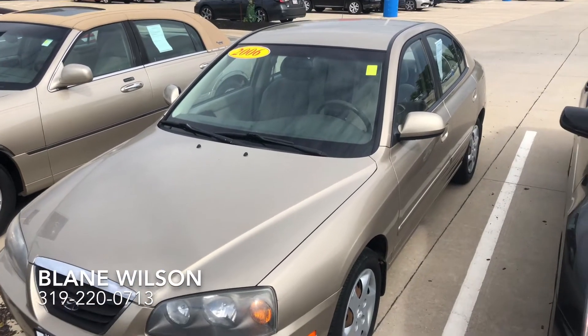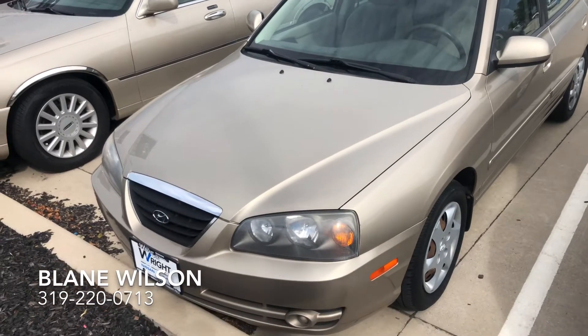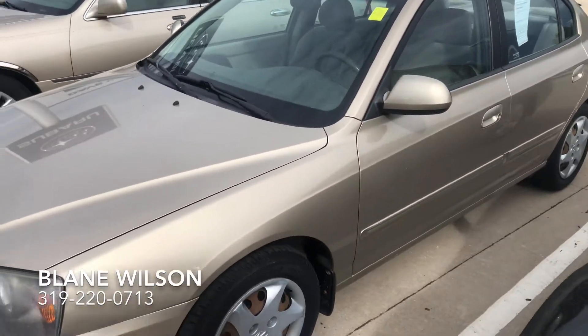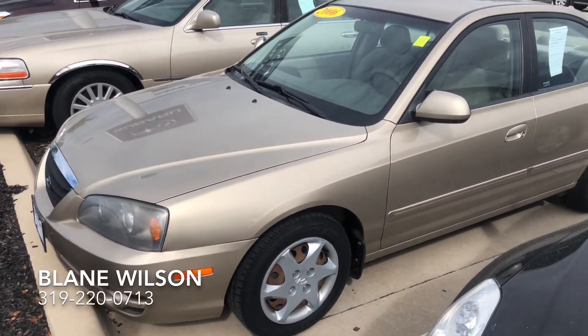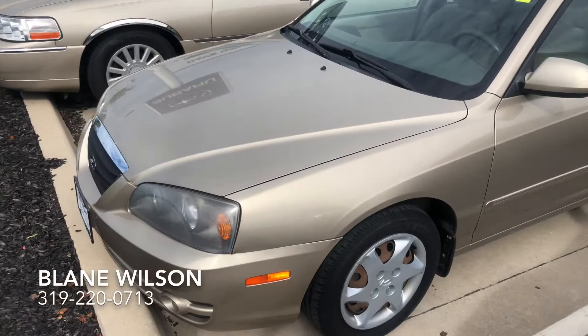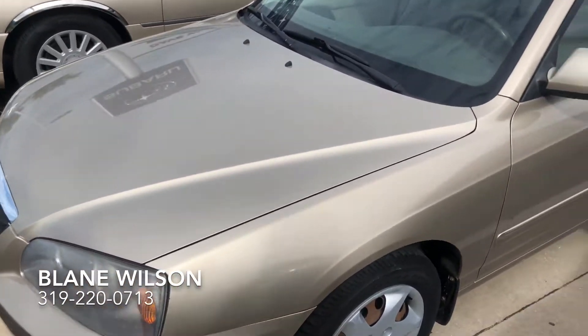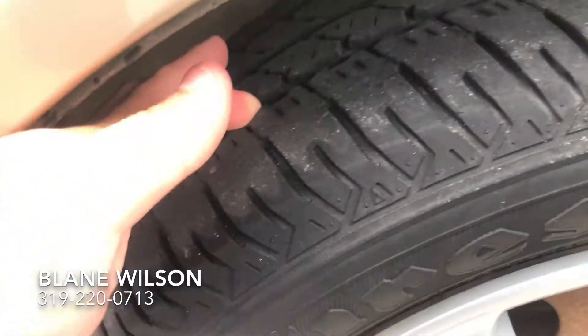Hey Brian, here's that 2006 Hyundai Elantra that I had just spoken with you about. Highly recommend you come by here and check it out for yourself — it's actually quite nice. These older Hyundais seem to have far better reliability ratings than the newer ones. We do get a lot of these traded in with far more miles than this that are still running, and this one's probably the cleanest high-mileage one that I have seen so far.